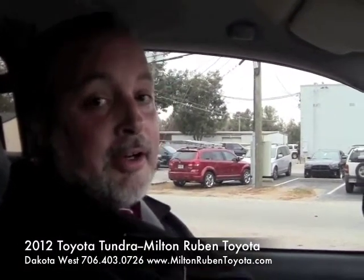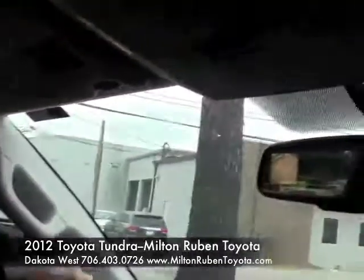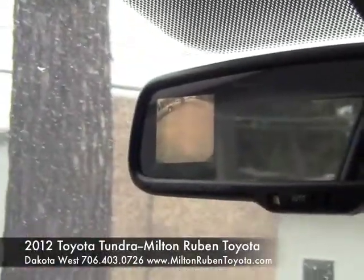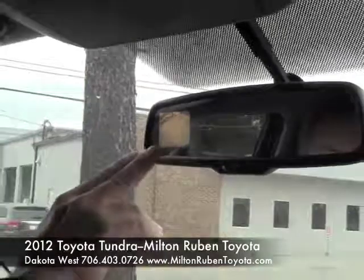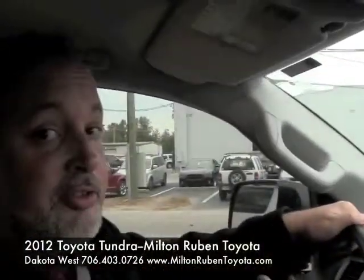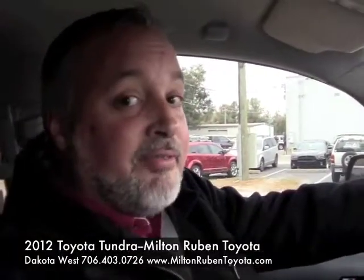All right, we're inside the cab of this great Tundra at Milton Rubin Superstore on Washington Road here in Augusta. We were talking earlier about the backup camera — let's show you where it comes up. It's right here in the rearview mirror. You're checking your rearview mirror making sure everything's safe behind you, and right here on the side you've got the screen where your backup camera is. That's a great safety feature and it's going to help you whenever you're trying to hook up and tow something with this great Tundra with a 5.7 liter V8 engine.